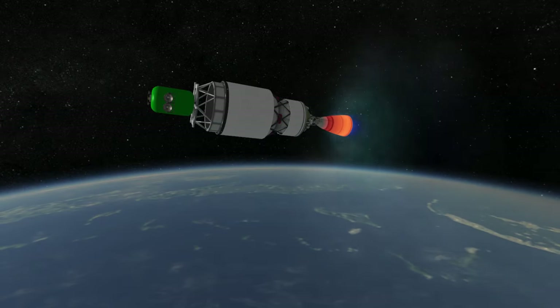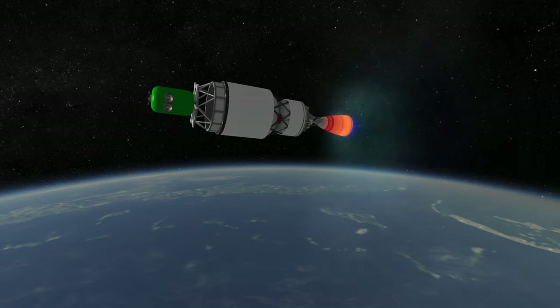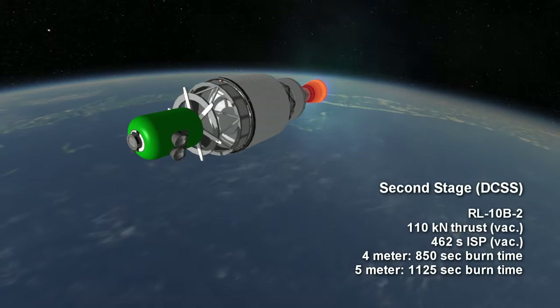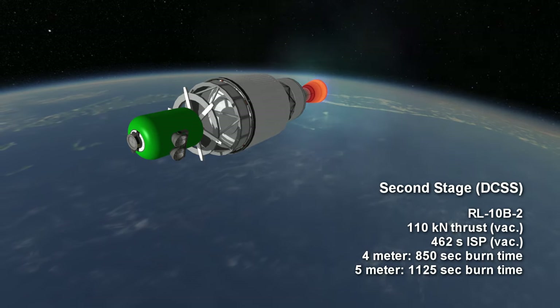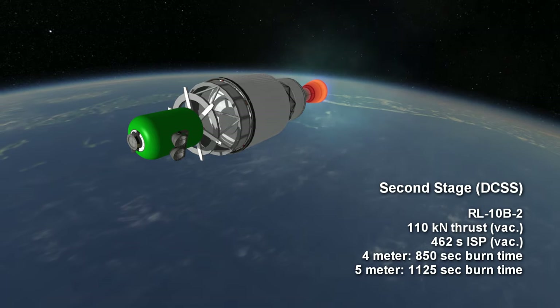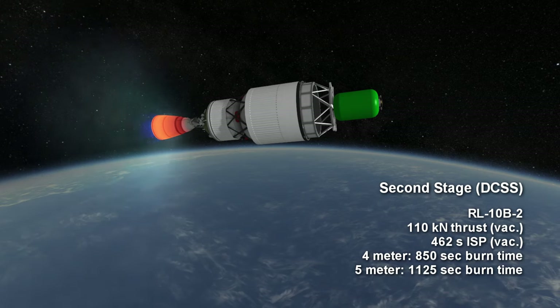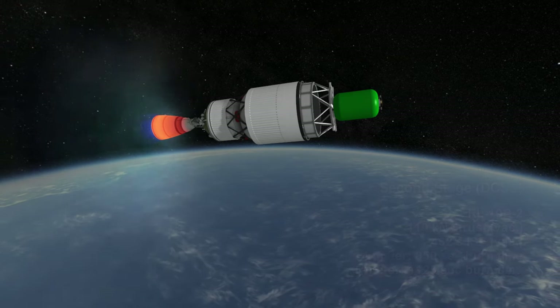The second stage is known as the Delta Cryogenic Second Stage, the DCSS, and features one RL10B2 engine with an extendable nozzle for improved specific impulse, providing 110 kN, burning hydrogen and oxygen with a specific impulse of 462 seconds. The 4-meter DCSS offers a burn time of 14 minutes and 10 seconds, while the 5-meter stage has a burn time of 18 minutes and 45 seconds.